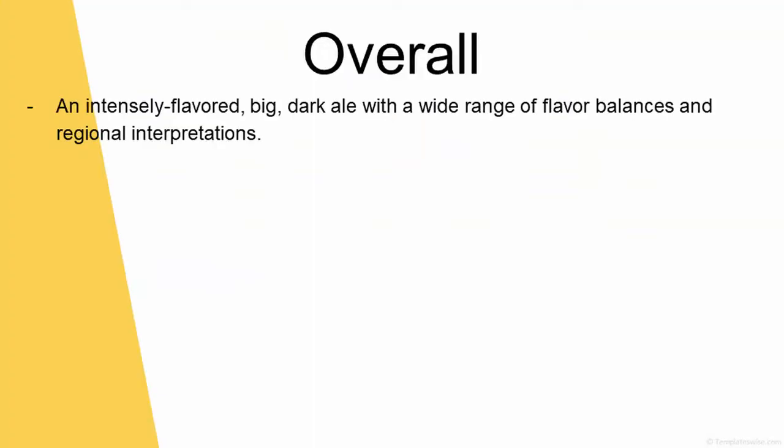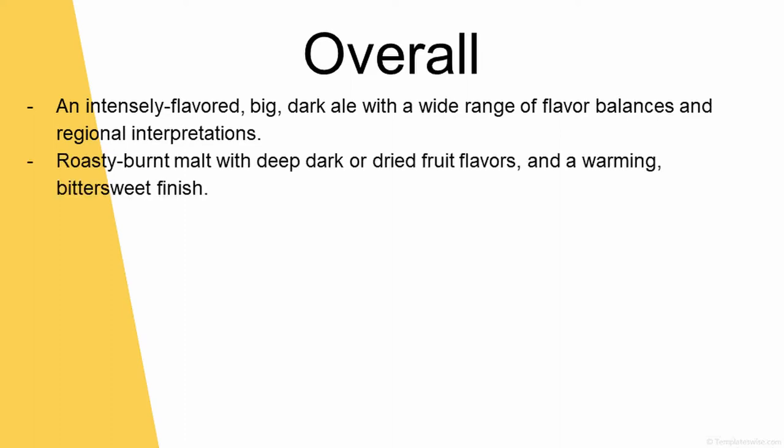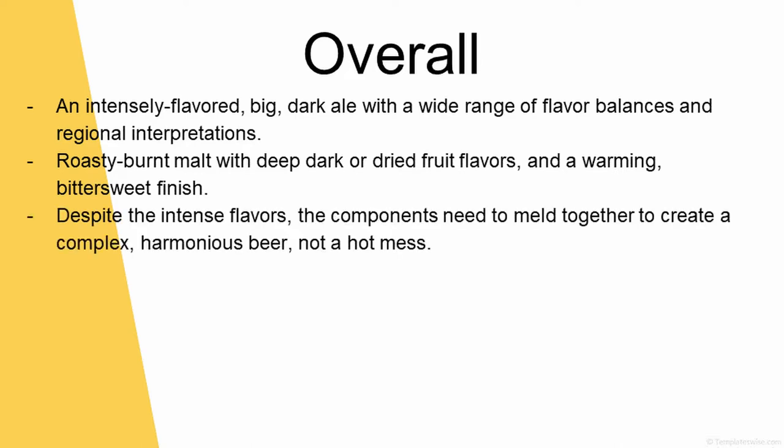So this category overall, we're looking at an intensely flavored, big, dark ale with a wide range of flavor balances and regional interpretations. Roasty burnt malt with deep, dark, or dried fruit flavors and a warming, bittersweet finish. Despite the intense flavors, the components need to meld together to create a complex, harmonious beer — not a hot mess.